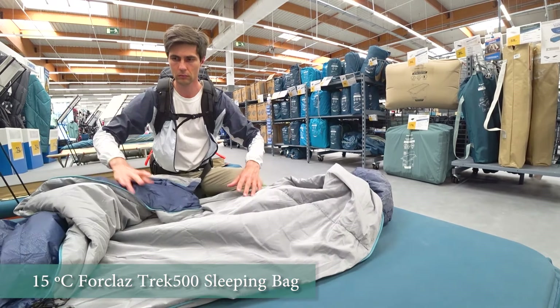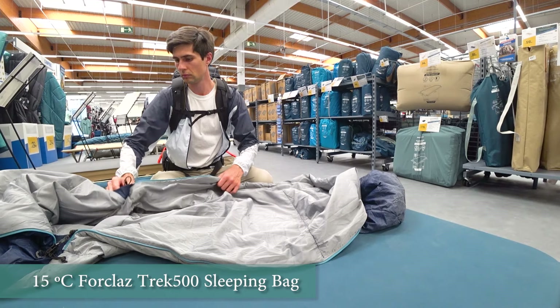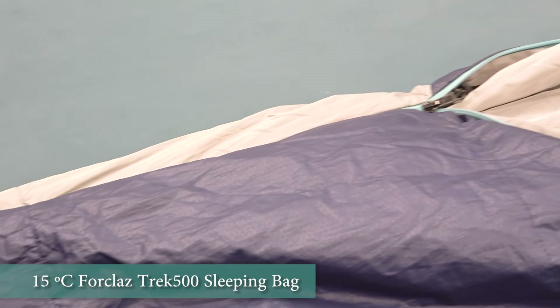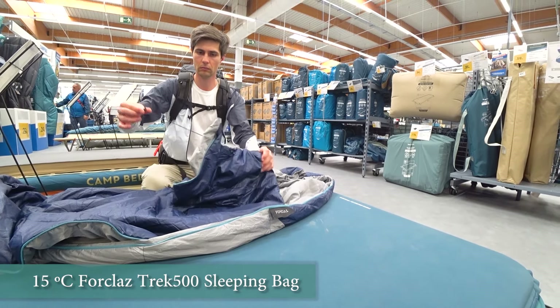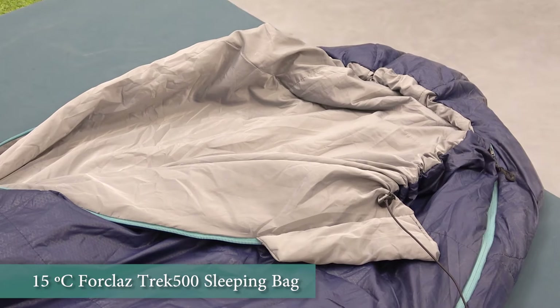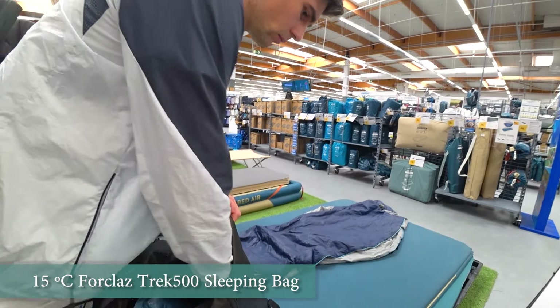There are many different models at Decathlon. The standard model is the 15-degree Trek 500. That is not a down bag but at the same time it is made of nice quality materials. On our first trips we went with such bags and didn't freeze. There are models with or without a hood and we advise to go with a hood, as you never know how cold it will be on a hike and this is additional head protection from the cold.